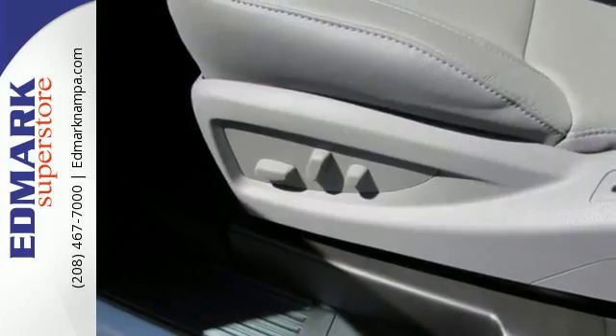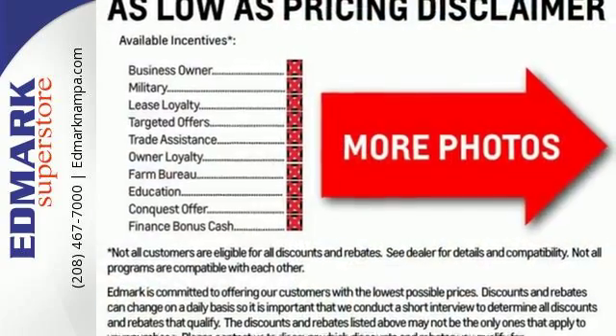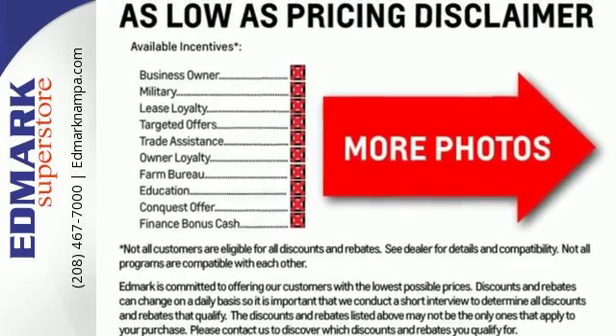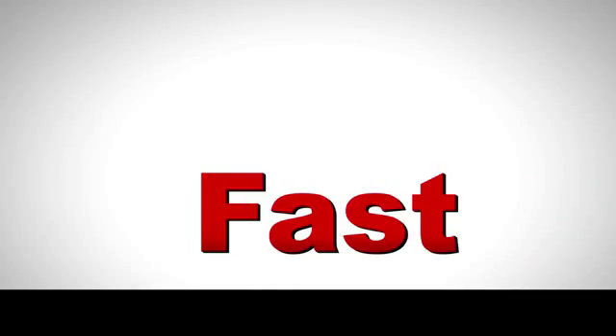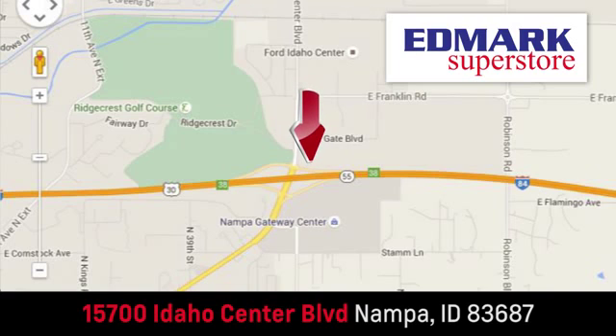If your work uniform consists of jeans and work boots, this Sierra is your best option. Take this tough truck for a test ride today. Fast, fair, and fun — give us a call or stop by. We're conveniently located in the Idaho Center Auto Mall.